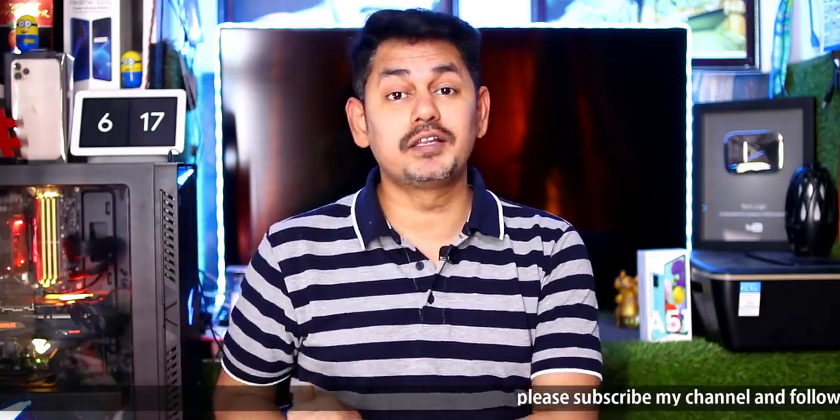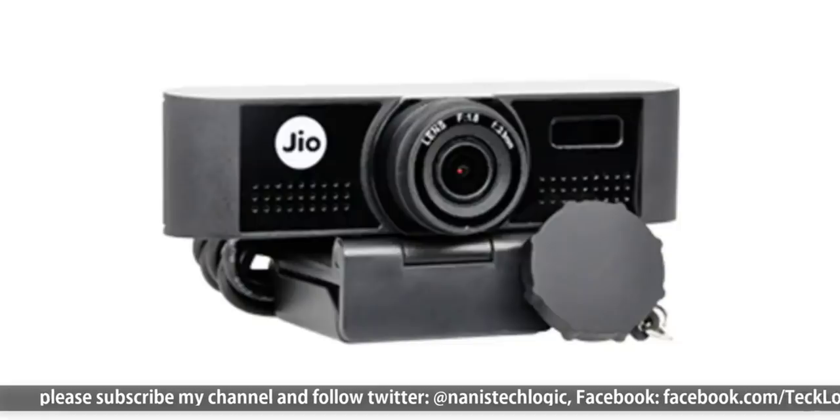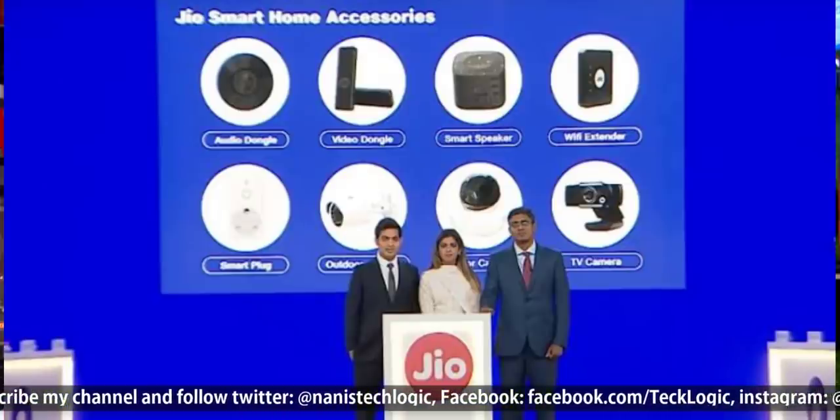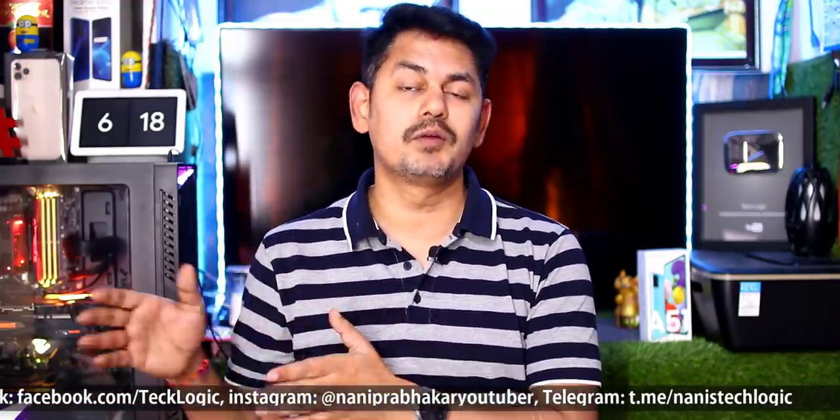So today I'm going to talk about Jio TVs. We can use it as a Jio calling app, and we can do OTP as well. When using this camera, it's going to be 120 degrees.